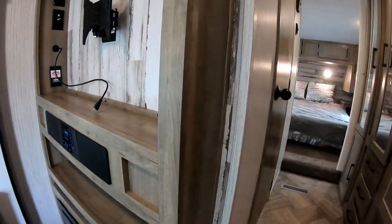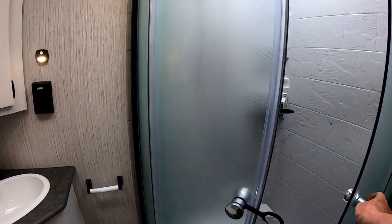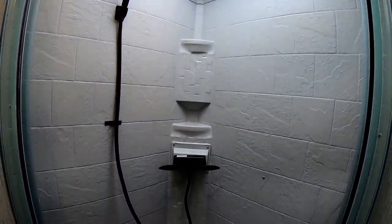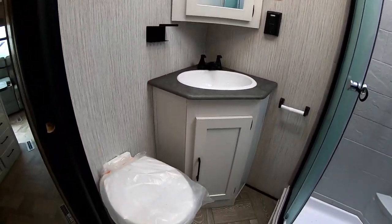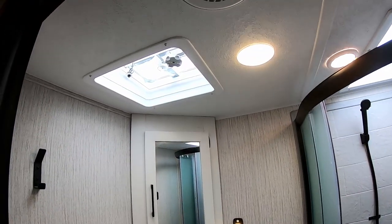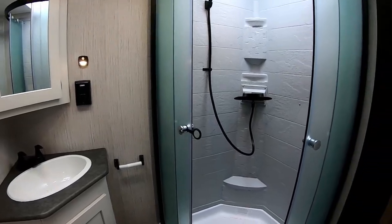We'll start with the bathroom. We've got a nice full-height shower — a typical residential-style shower, not those iffy caravan ones. You can get in there and have a decent shower. To the left we've got a toilet and a hand basin, a nice vanity unit, and an all-important ceiling fan to keep the moisture out. All equipped with LED lights, all low energy. Really nice room.